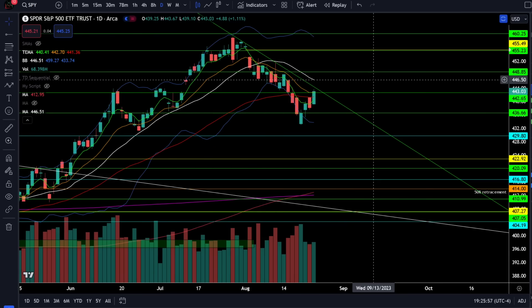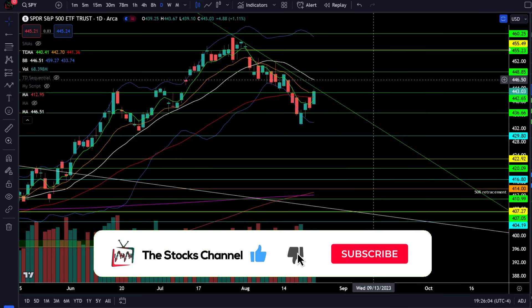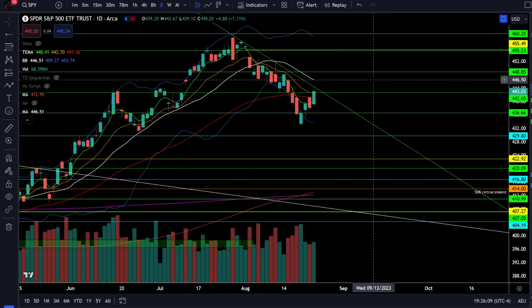If you want to come crush this market, consider joining bank trade alerts or the stock channel Discord server — you can find out how to join either service by clicking on the links below. Thank you for watching everybody, I hope you're crushing this market, and as always I will see you in the next episode.